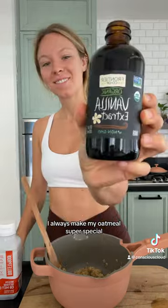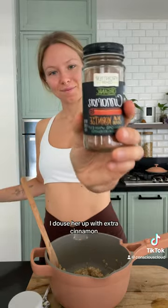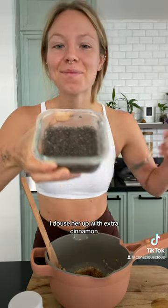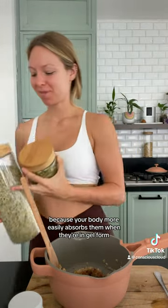I always make my oatmeal super special, so I added raw honey, vanilla extract, and MCT oil for brain health. I doused her up with extra cinnamon, and I soaked my chia seeds overnight because your body more easily absorbs them when they're in gel form.